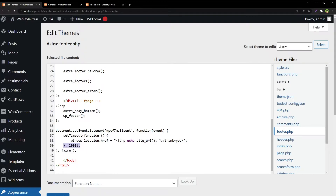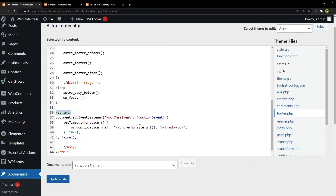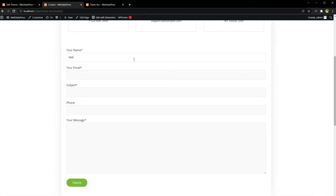The setTimeout will make the user wait after the email is sent and then they will be redirected. Update the file. I forgot one vital thing — add the script tag and close the script tag, because this is JavaScript. Now update the file.